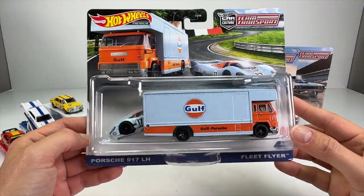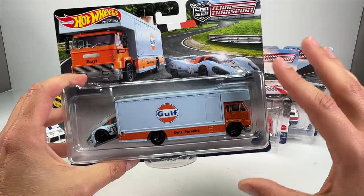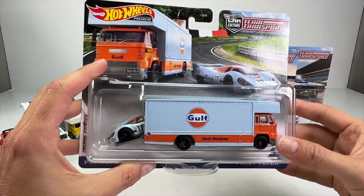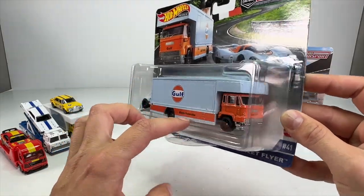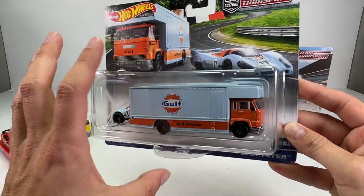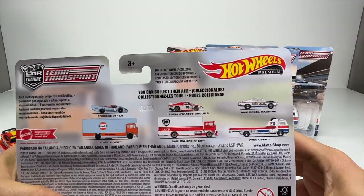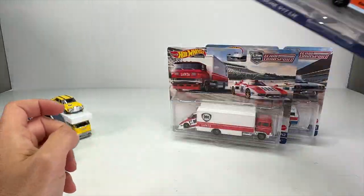This is the Porsche 917 LH in a beautiful Gulf livery. I'm kind of sick of Gulf livery — they stick it on everything, and I hate when they stick it on cars that were never run in Gulf livery just to sell it. But at least vintage Porsches were racing Gulf livery, and this Gulf transporter looks excellent in these colors. It can be used for multiple Porsches. The Fleet Flyer even has the little Gulf logo in the front. I won't be surprised if that one goes up in price.